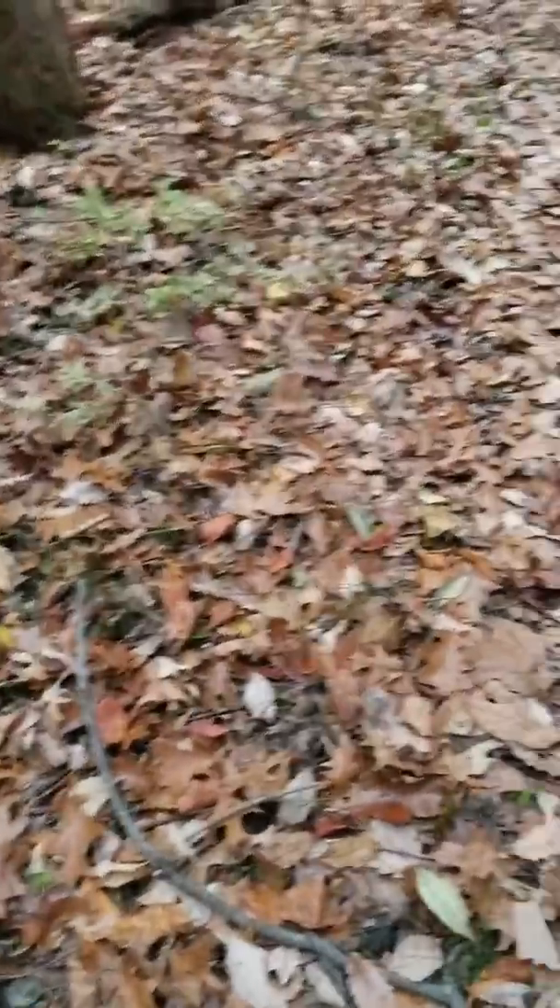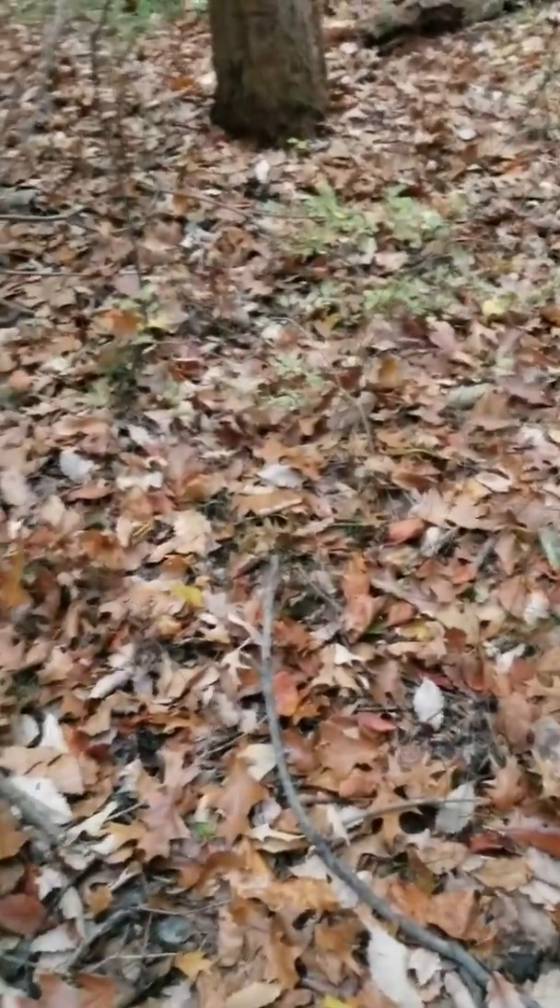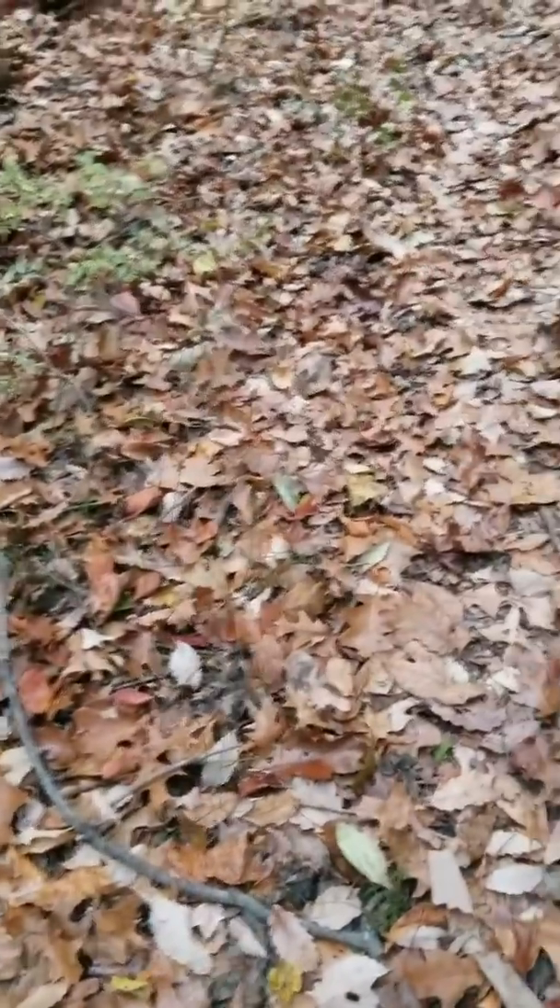I'm going to do the peanut butter trick as soon as possible — get a couple jars of peanut butter cheap, screw them into trees, and put them in front of the camera. I am going to turn the camera to video mode tomorrow, so I will be uploading video footage from the deer cam tomorrow.